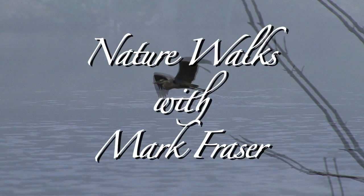Hi, I'm Mark Frazier. Exploring wildlife right in your own backyard is the best way to learn to appreciate them and therefore protect them. You're invited to join me on the exciting wildlife adventures. Welcome to Nature Walks.